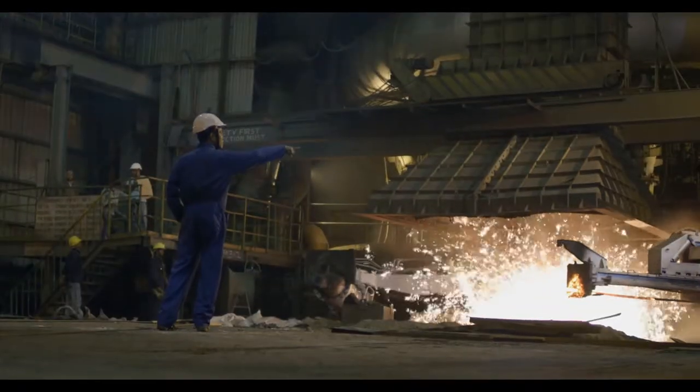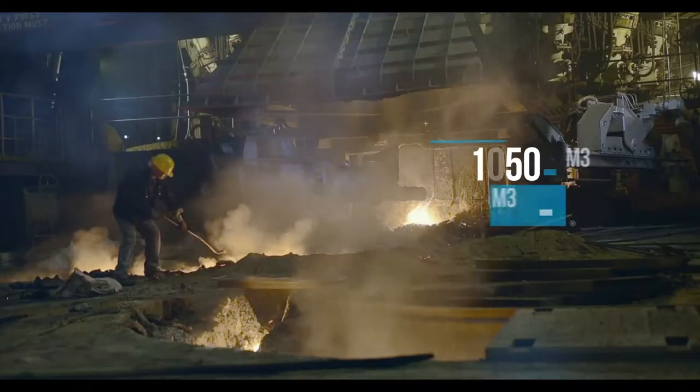Further on, our blast furnace with advanced features ensures higher blast temperature and thermal efficiency.